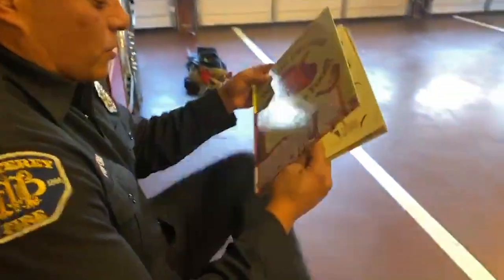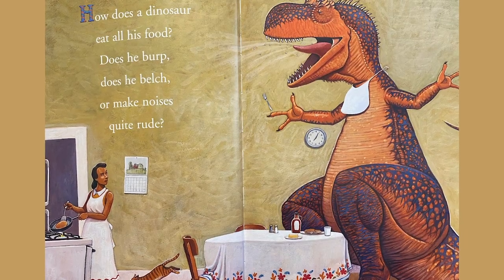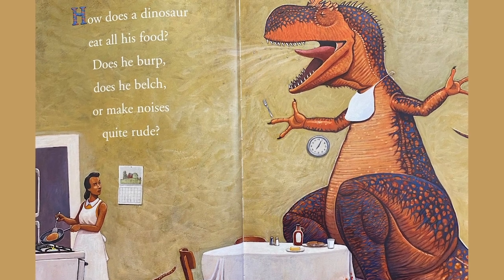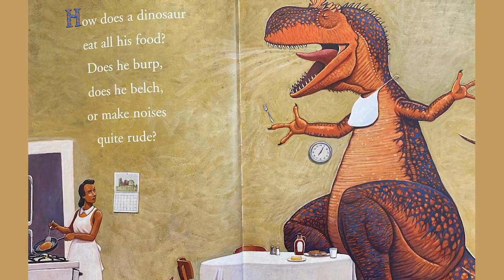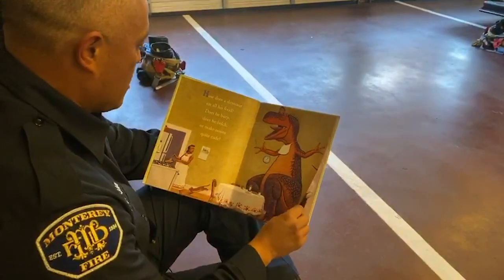Let's see how these dinosaurs eat their food. How does a dinosaur eat all his food? Does he burp? Does he belch or make noises? Quite rude. Oh my gosh, look at all the food coming out when he burped.